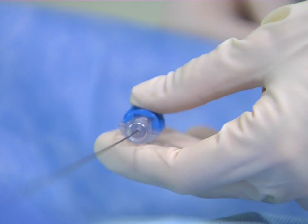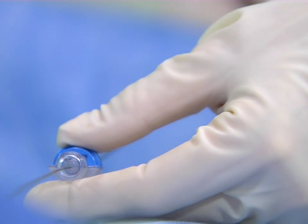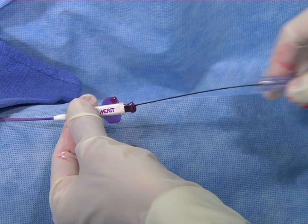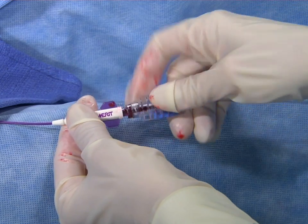Due to its lower profile than alternative devices, the more ergonomically designed Merit Medical flow control switch reduces possible catheter rotation during backloading over a guide wire.